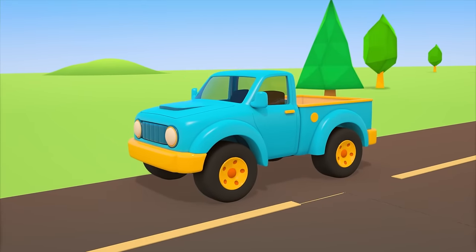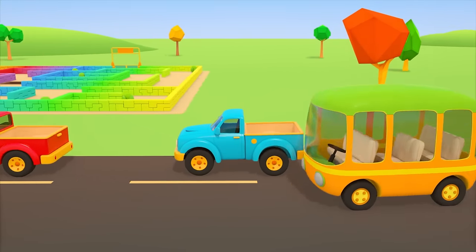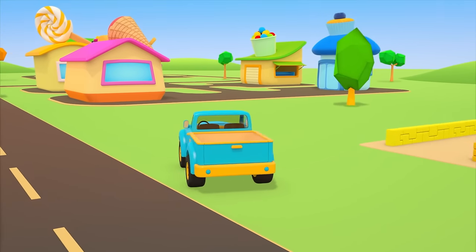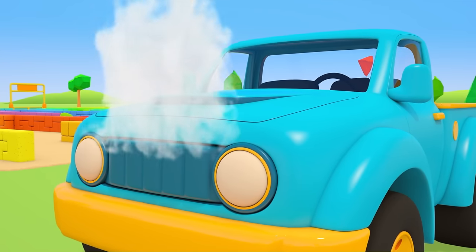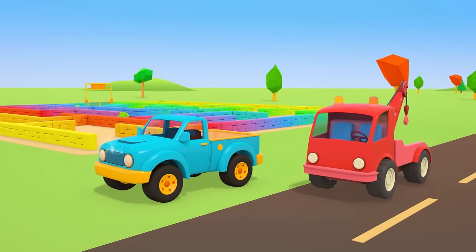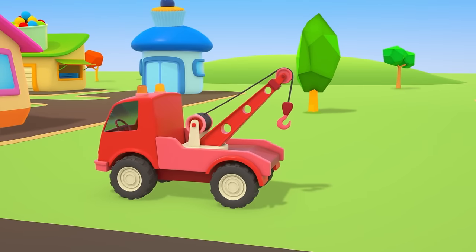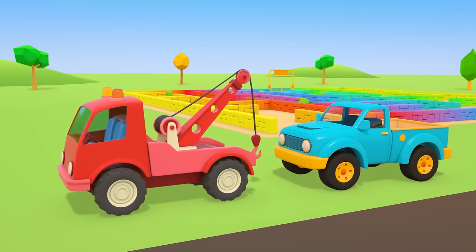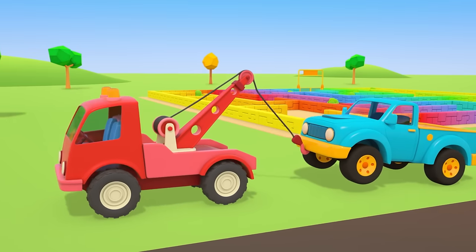This pickup is moving very slowly — everyone is overtaking it. The pickup pulled over. Let's see what happened. Oh, the engine has overheated. The red tow truck will take the pickup to the repair shop. The tow truck lifts the pickup with its large hook. Now we can go.